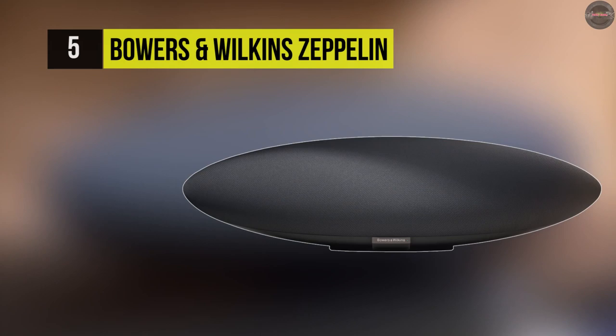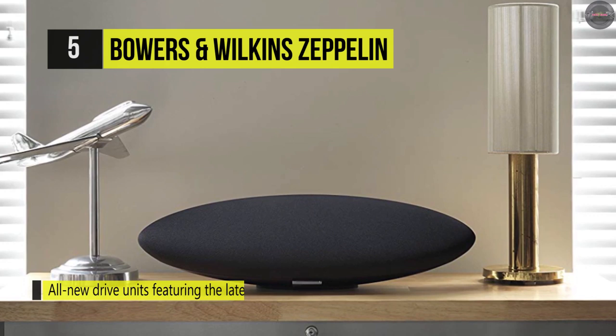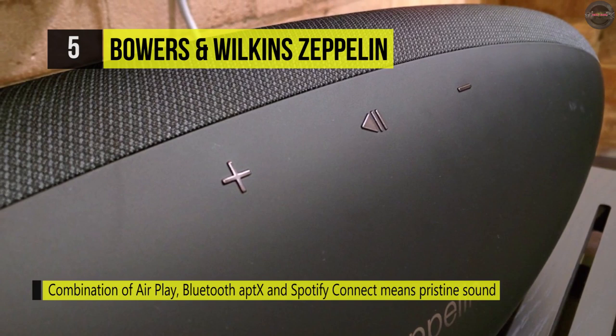Next we have the Zeppelin. The Zeppelin changed the game for speaker dock quality and design, and it raised the bar again with the addition of AirPlay. It's an all-encompassing speaker which makes your music sound richer and more lifelike than ever before. Listen to tracks just like the artist and sound engineer intended, with a unique collection of drive units inspired by Bowers and Wilkins and their award-winning series of hi-fi loudspeakers.